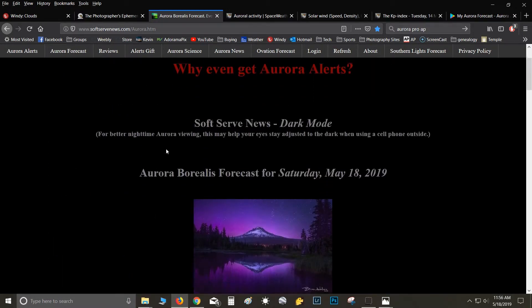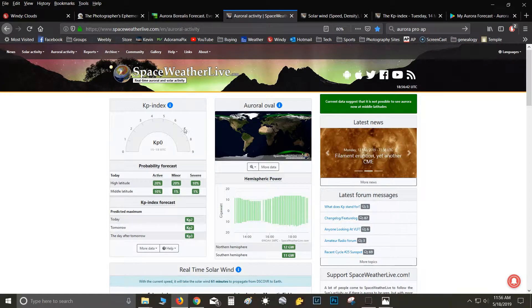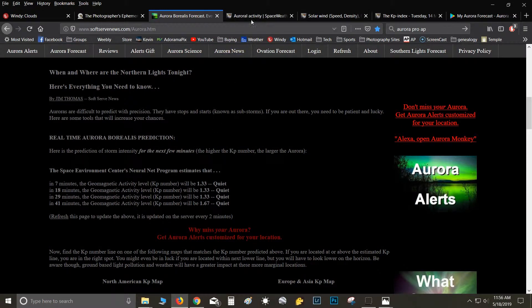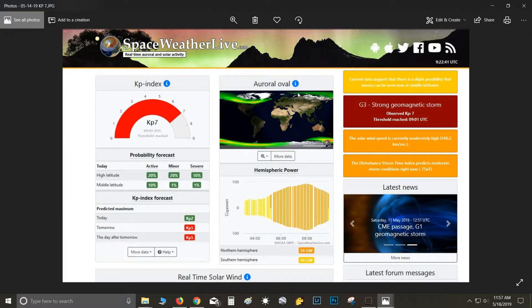The next website I use is spaceweatherlive.com. Right now it says KP0 when Soft Serve says KP1.3, so it's not always accurate. When I get here I'll look at the KP, but I've usually already checked it on the Soft Serve site. Over here it'll say whether it's possible to see the aurora at middle latitudes. On a big storm night — it was KP7 — it said 'strong geomagnetic storm, current data suggests a slight possibility of aurora.' So take that with a grain of salt; I've seen it at KP3 and KP4.